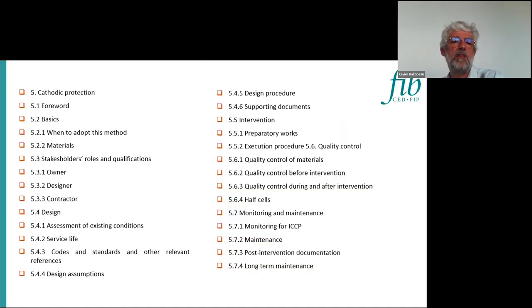In other main summaries, there is a lot regarding materials, service life, design assumption, design procedure, preparatory works, execution, quality control, monitoring according to all the reference cells we use to monitor the system, and at the end the maintenance and long-term maintenance.